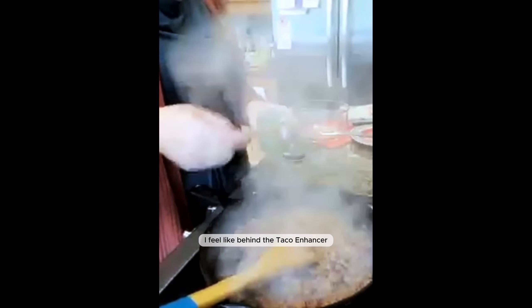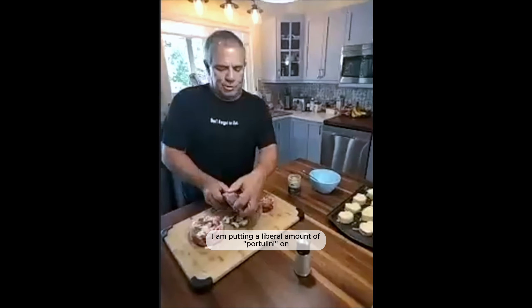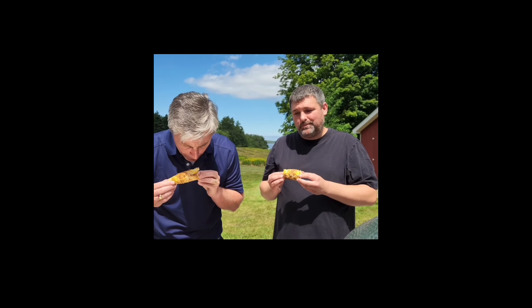I feel like it goes behind the taco in January. We love the taco. I am putting a literal amount of seasoning on these guys because it enhanced the flavor immensely.